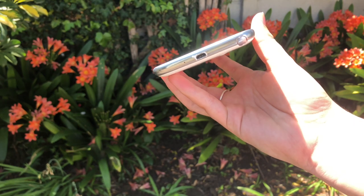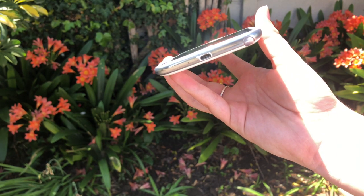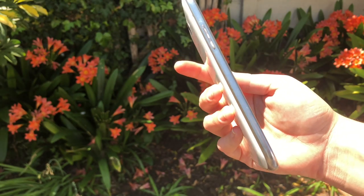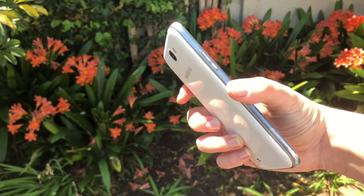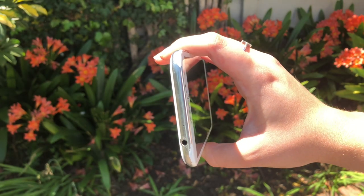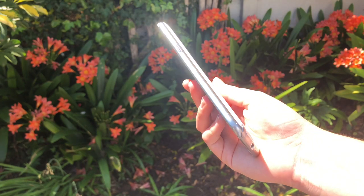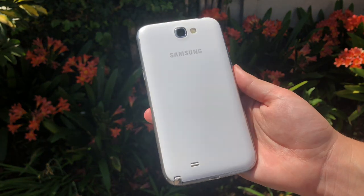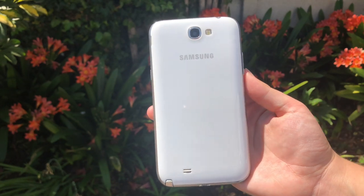So here we have the Samsung Galaxy Note 2. It was released in October 2012, so it's about six years old now, and this thing was really successful — it sold over five million units within the first two months of its release. In terms of hardware, it isn't that great by today's standards, but it's pretty great for the year it came out.